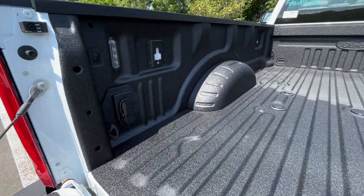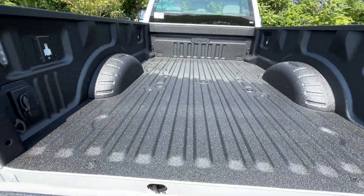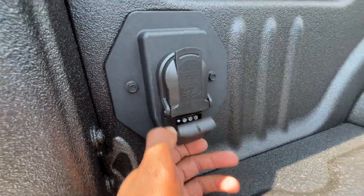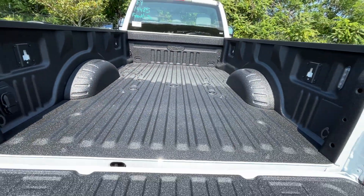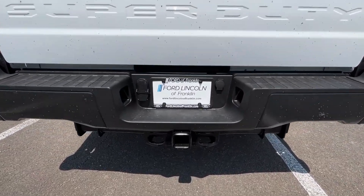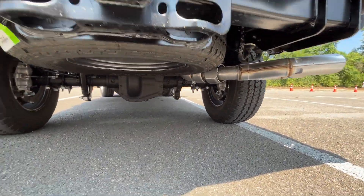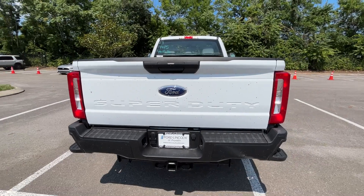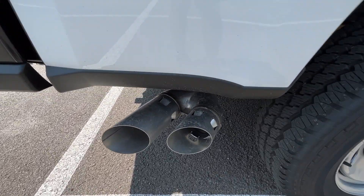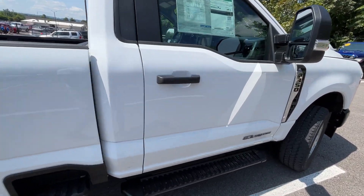This one does have the fifth wheel prep package so we can run all of our lights and whatnot here. The tow hitch is here underneath the vehicle, and the spare tire is also underneath.